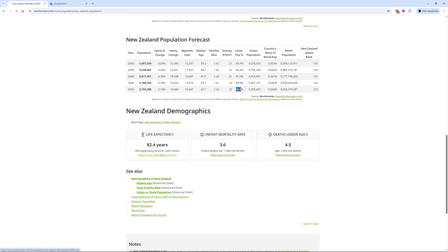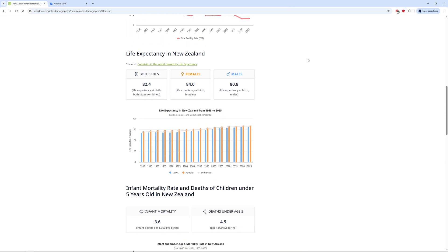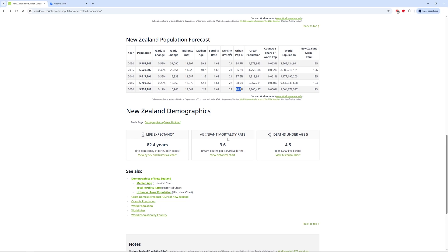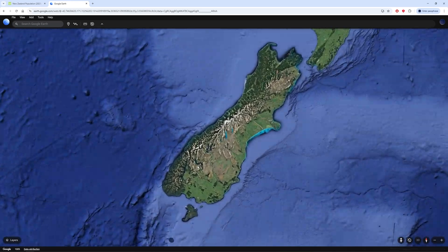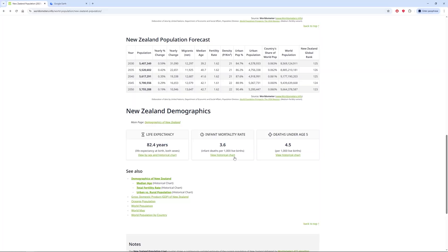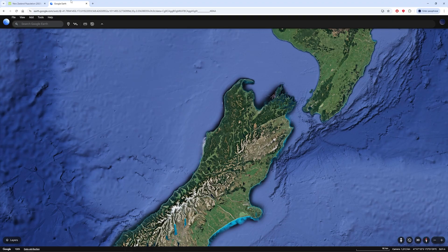Life expectancy in New Zealand is very high — 82 years for both sexes combined, 84 for females and 80 for males. Infant mortality is 3.6, and mortality to age 5 is 4.5 — actually a bit more than expected. They have a great medical system, but there's clearly still room to improve.